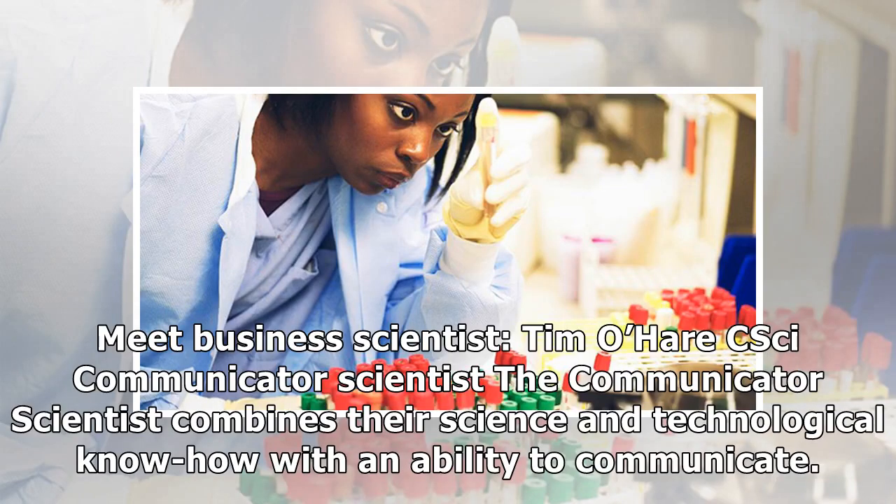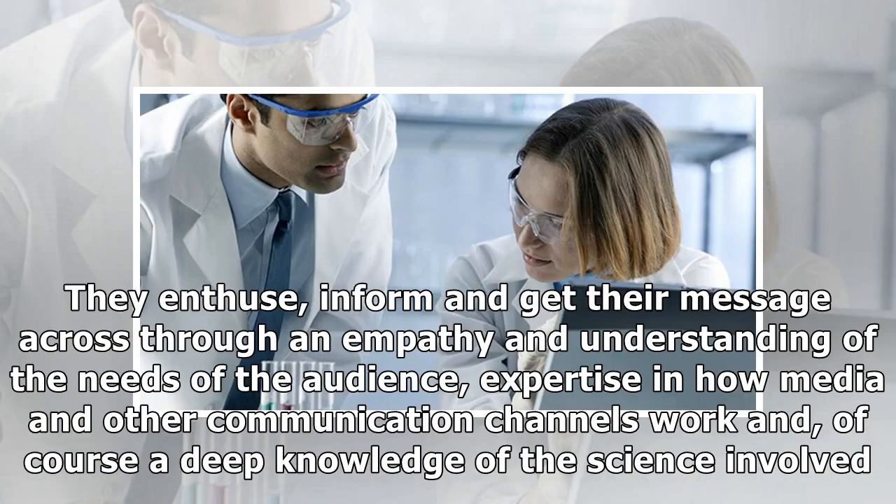Communicator Scientist. The communicator scientist combines their science and technological know-how with an ability to communicate. They enthuse, inform and get their message across through an empathy and understanding of the needs of the audience, expertise in how media and other communication channels work, and of course a deep knowledge of the science involved.